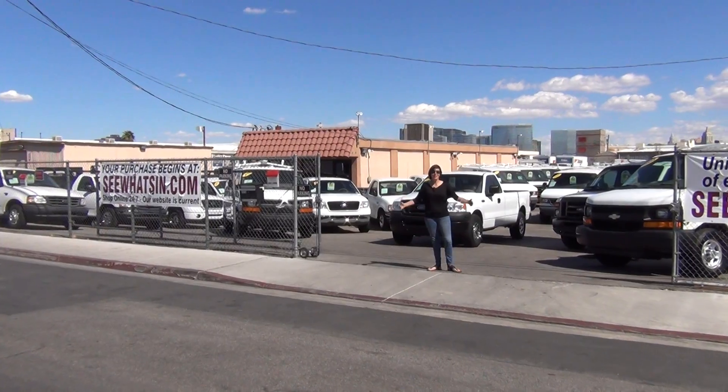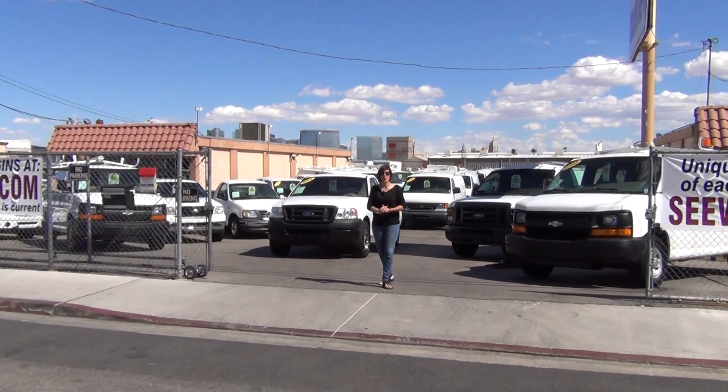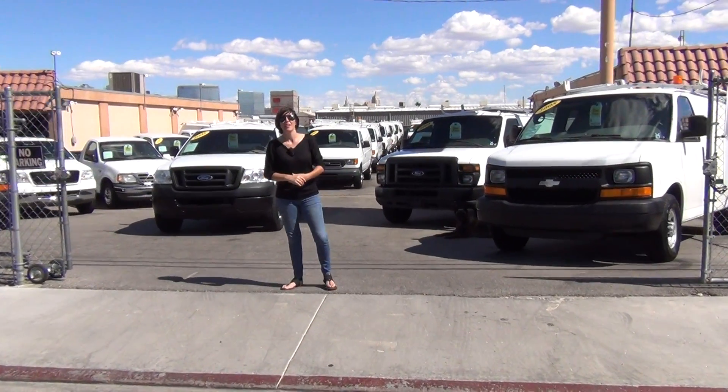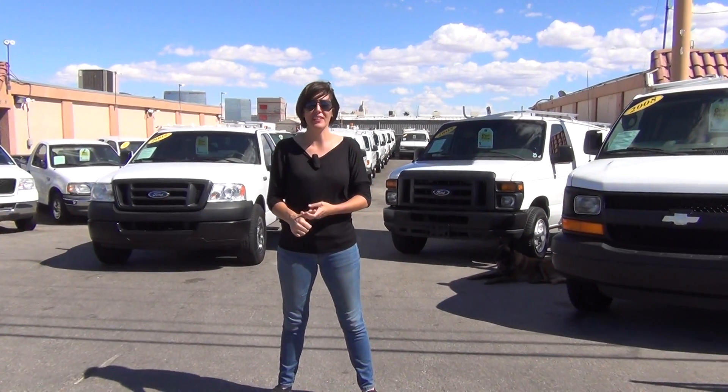But before I do, let me tell you what you're looking at. This is our holding yard where we work by appointment only from our internet-based commercial vehicle site. The website seewhatsin.com offers 60 to 70 of the highest quality commercial vehicles in the nation, and that's why over 98% of our customers are actually coming in from out of state. So it doesn't matter where you are in the nation — you can purchase your next commercial vehicle from seewhatsin.com with the greatest of ease.